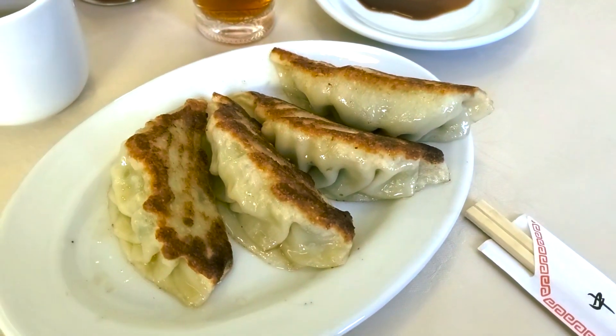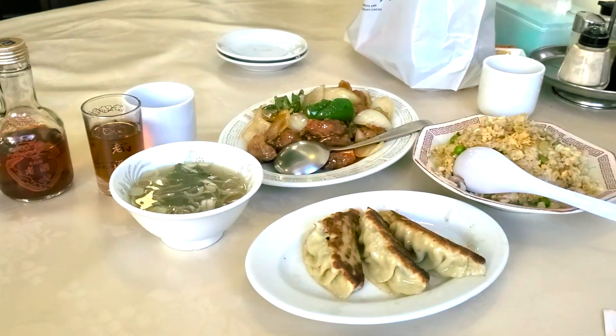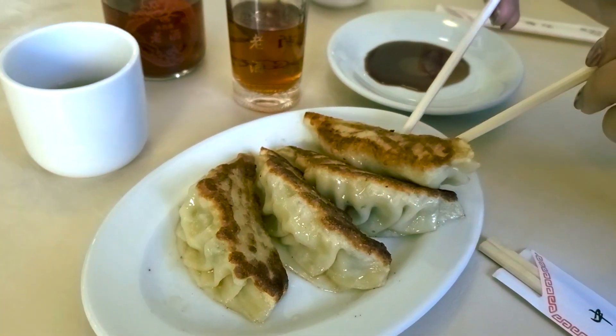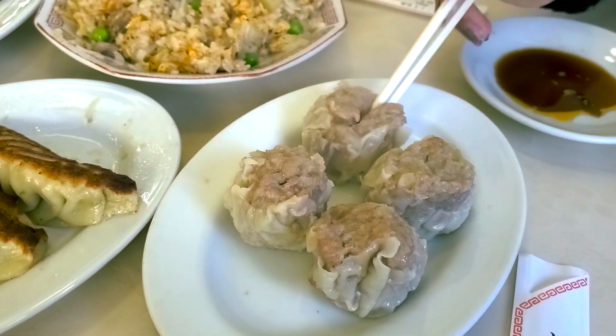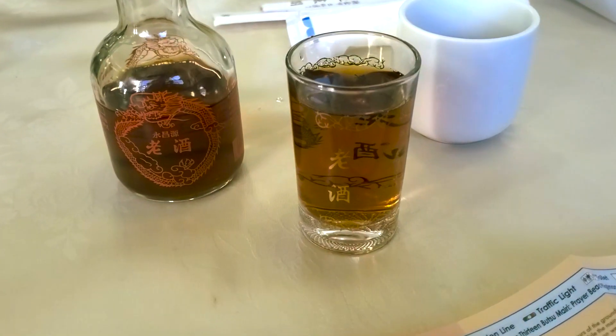Our somewhat odd food choice for the day was a late lunch at a Chinese restaurant. I don't even remember why we chose the place — honestly probably the result of some odd craving I had at the time. The food was okay, but the Chinese liquor, whatever it was, well, it was painful.